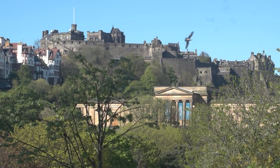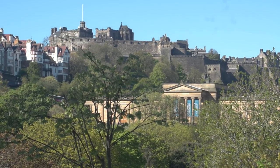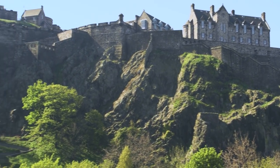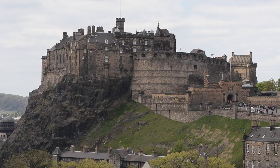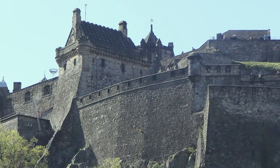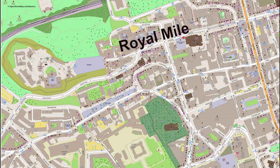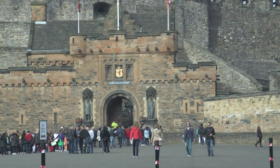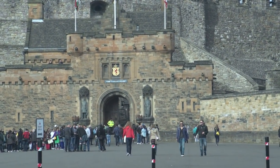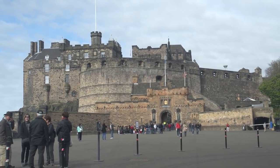Edinburgh Castle sits high up on Castle Rock overlooking the city, surrounded by sheer cliffs that reach up to 260 feet above the surroundings. This naturally fortified site was built up as a castle starting from the 12th century — it's the symbol of the city. There's just one entrance to this fortress, from the west end of the Royal Mile, the area called Lawn Market, and that brings you into the Esplanade, a large open area also used as a parade ground.